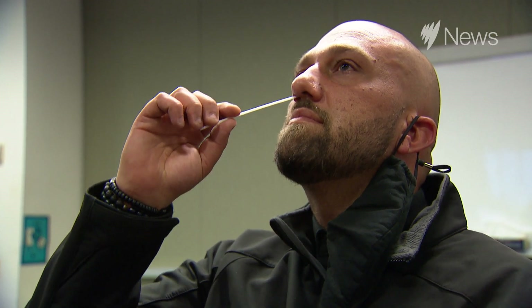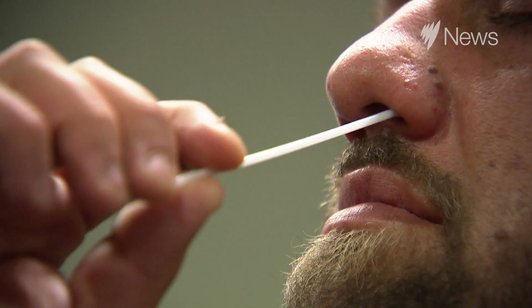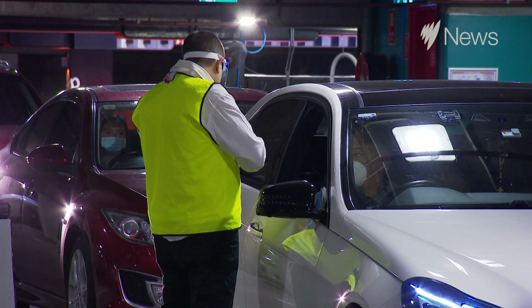A rapid antigen test is a way of very quickly getting a result to check whether you may have an infection of COVID. But there are real positives and negatives about it. The negative in the first case is that they have a higher false negative rate — they are more likely to miss somebody who's positive, particularly if they haven't actually developed symptoms.